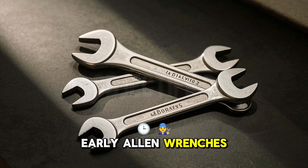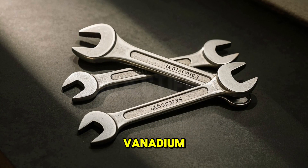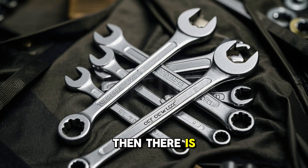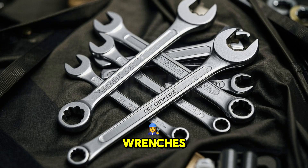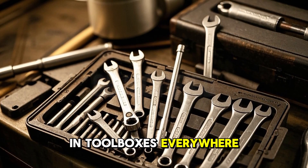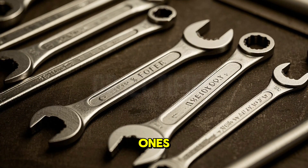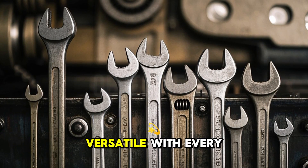Materials change too. Early Allen wrenches are steel, but as technology advances, manufacturers experiment with alloys like chrome vanadium, making them stronger and more resistant to rust. Some even get a black oxide coating to reduce wear. Then there is the foldable set — picture a Swiss Army knife, but for Allen wrenches. By the 1980s, these multi-size kits become a staple in toolboxes everywhere. One tool now handles a dozen sizes, from tiny 1.5mm wrenches to beefy 10mm ones. Innovation keeps pushing the design forward, making it more versatile with every step.